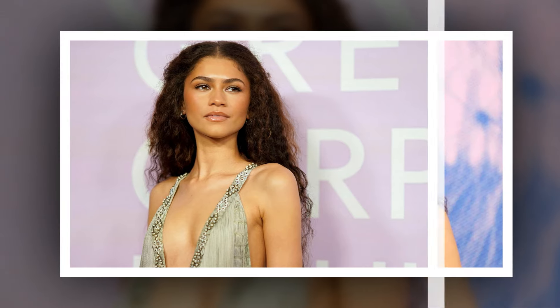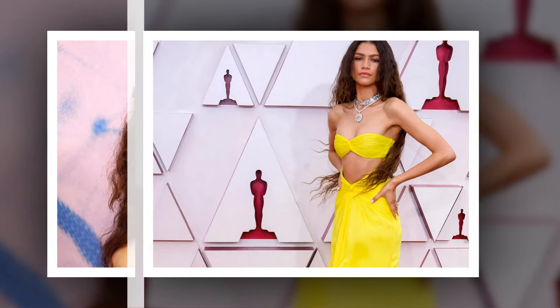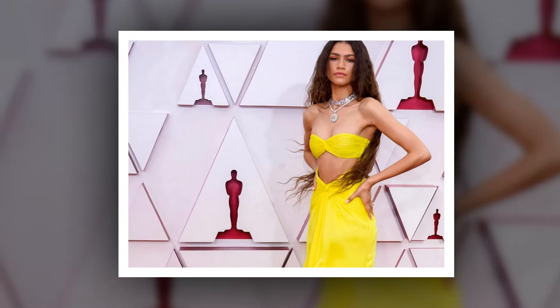Styled by La Roche, Zendaya wore a Roberto Cavalli Spring Summer 2011 gown — a gray sleeveless open-back silk chiffon crocodile print gown with fringe details and a plunging neckline. We wish we could see this dress in motion.